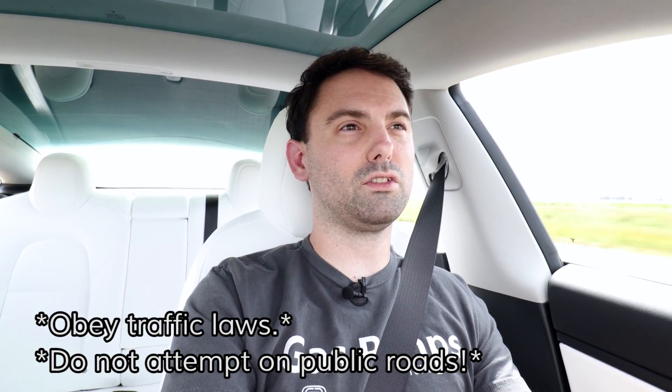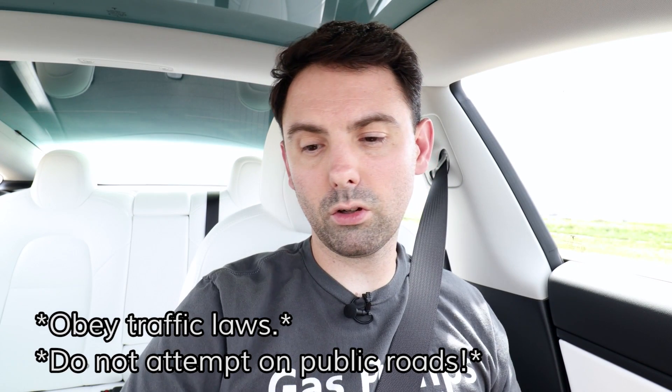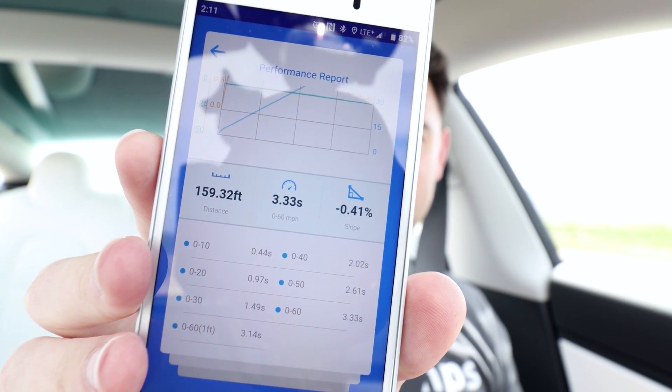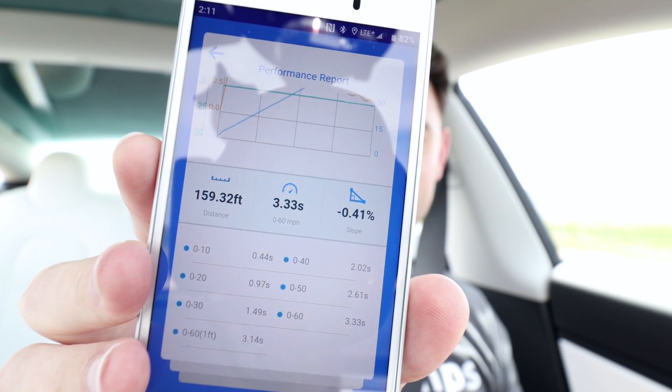Oh, this never gets old. All right, now that I'm all pulled over, let's look at the data here. First run: 3.33 seconds to 60, and then factoring in one foot rollout, 3.14. Not bad, let's see if we can do better than that.